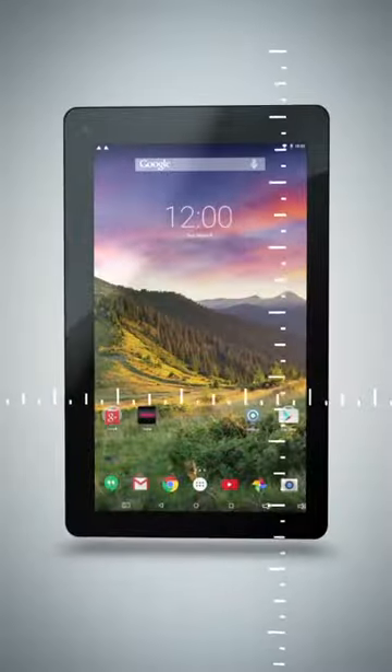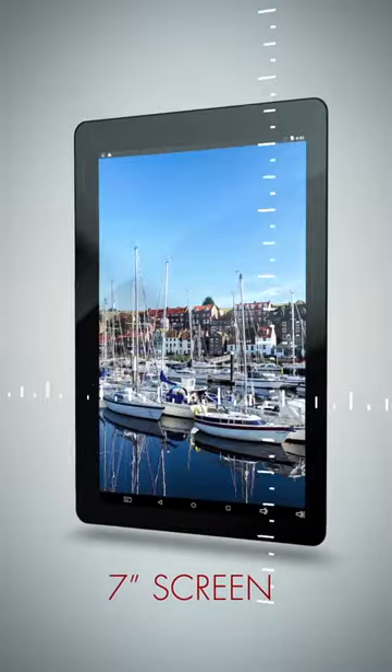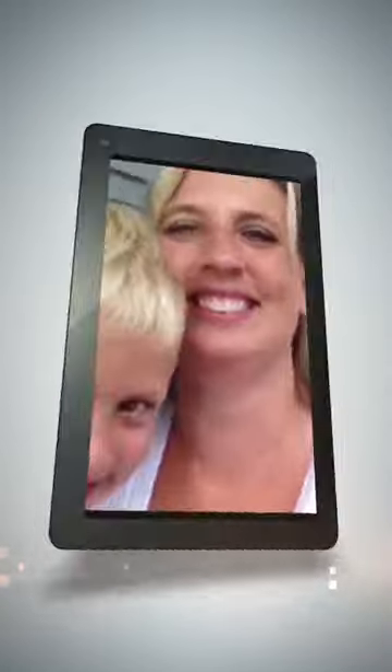Small enough to carry on the go, the 7-inch screen produces an outstanding picture while easy to handle in your hands. The front-facing 2-megapixel camera is perfect for snapping photos and video on the go.